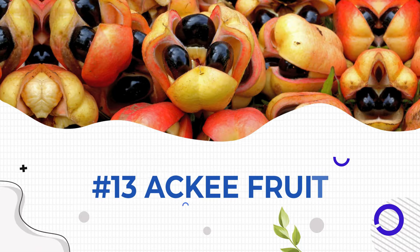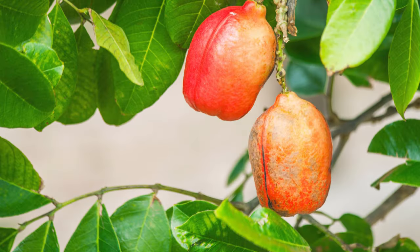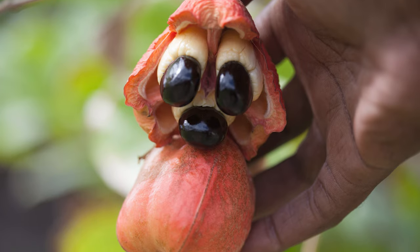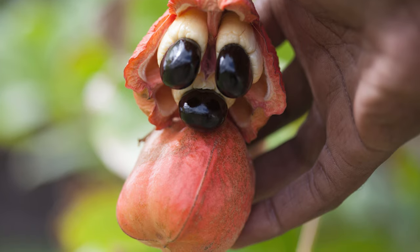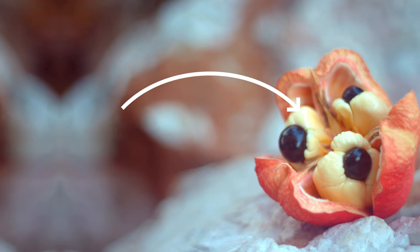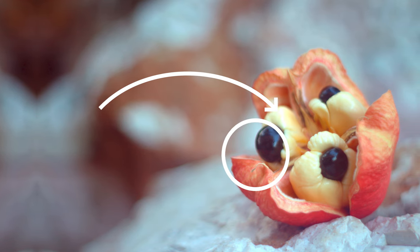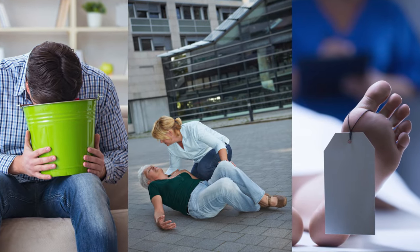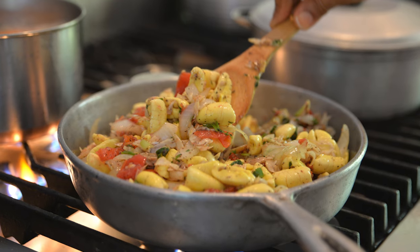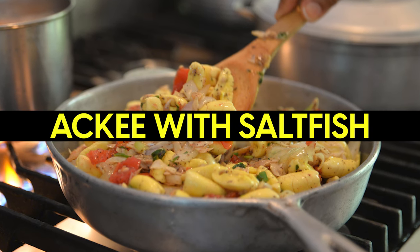At number 13, we have ackee fruit, the delicious symbol of Jamaica. When ackee is unripe, it contains high levels of the poison hypoglycin. The fruit needs to open naturally — then it's ripe and less poisonous. But at that point, you can only eat the white fleshy part, avoiding the pink bits and the seeds. Getting this wrong can lead to vomiting, seizures, and even coma or death. That said, it's apparently worth the effort, considering that one of the most popular Jamaican dishes is ackee with saltfish.